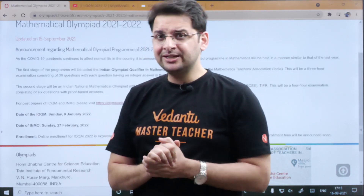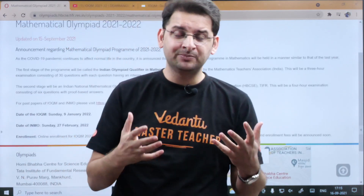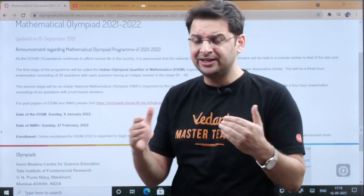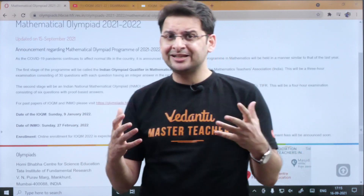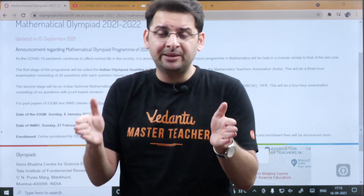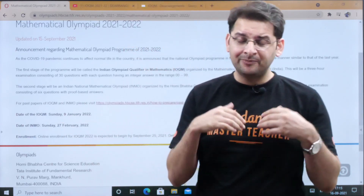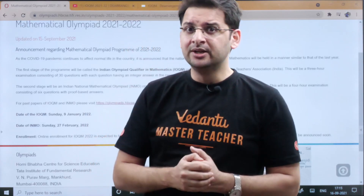Last year many of our students faced a problem — particularly pre-RMO or IOQM qualified students — because the result was a little delayed. When the result came, the time left for IOQM-qualified students was way too less. That is why I have been promoting early preparation.